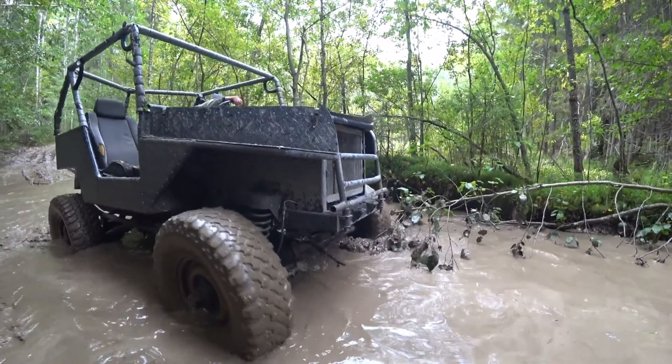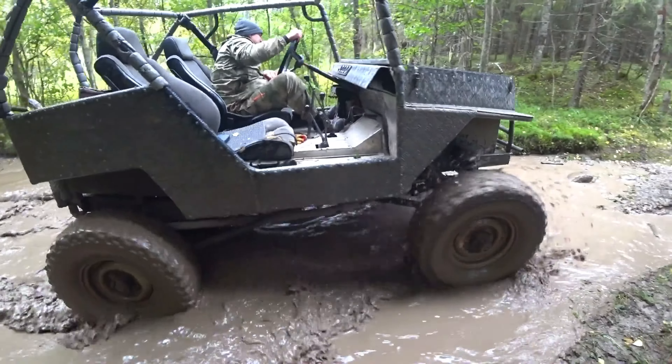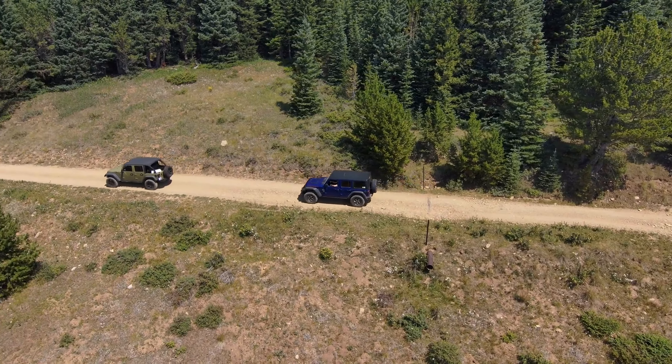1. Know your vehicle. Familiarize yourself with your vehicle's capabilities and limitations. Understand the four-wheel drive system, traction control, and any other off-road features it may have.